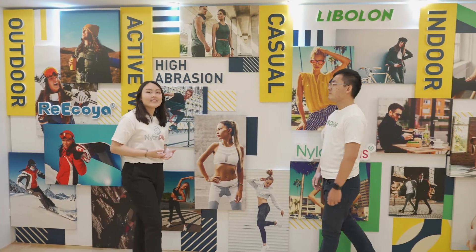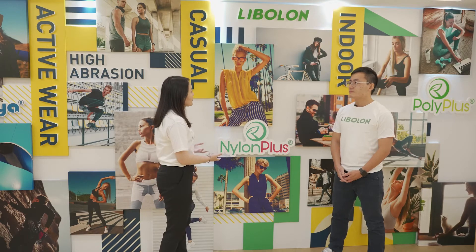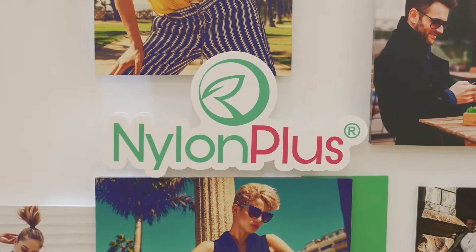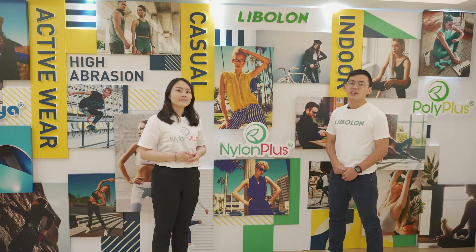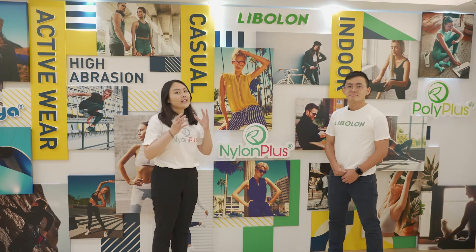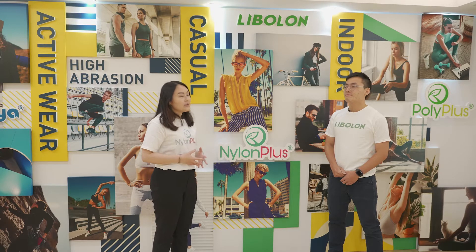Speaking of stylish, Liboron is able to create some very attractive patterns, but do they all come from synthetic materials? They really look like they are made from natural fiber. Yes — we have been working on this for many years, to make our fabrics look and feel more like cotton. We are proud to present our new collection called Nylon Plus, a recycled-based nylon fabric especially designed for our casual wear categories. These cozy materials not only make you feel comfortable but also look good and are sustainably made.